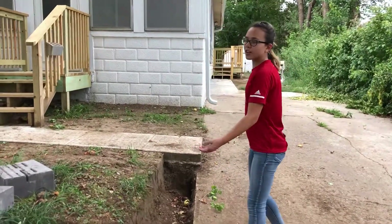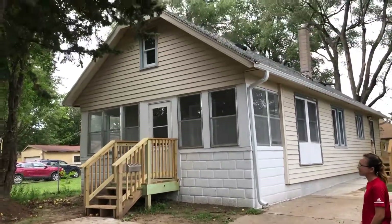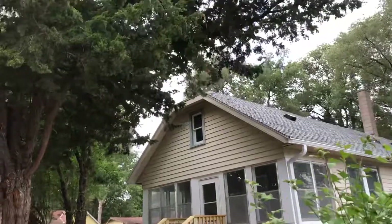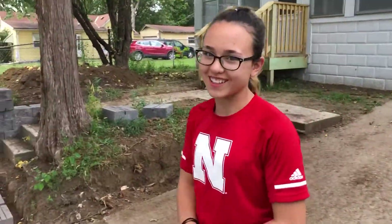We also have new gutters to go with our new roof. Probably makes everyone on the street jealous of our roof.